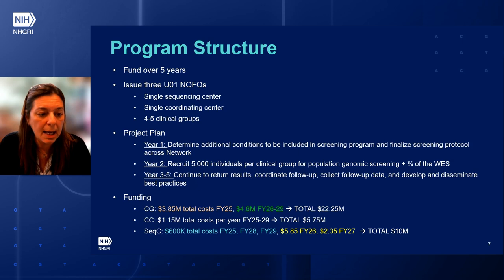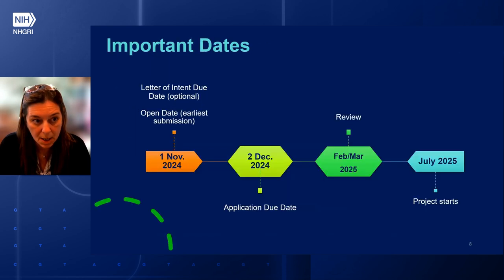At the bottom here, I summarize the funding. If you have any questions about this, please reach out.